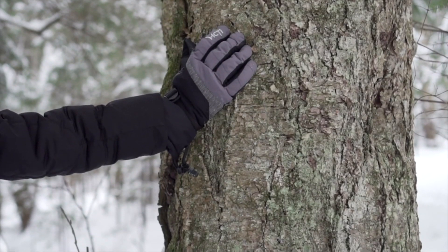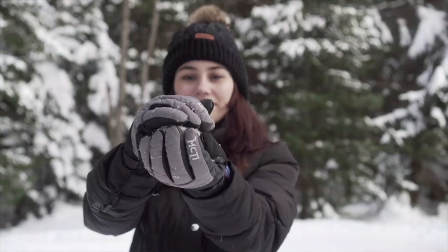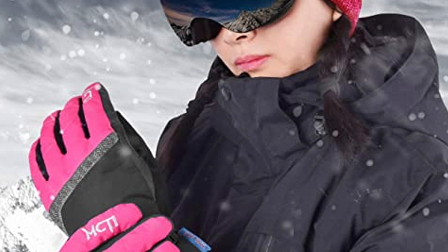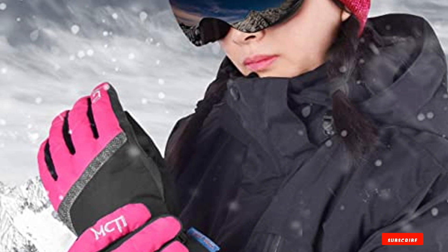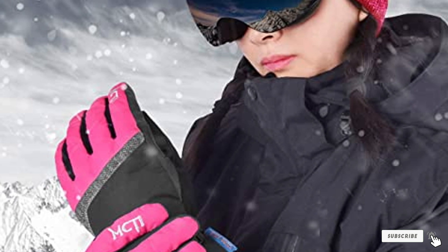The MCTY gloves are made from high quality materials. The polyester shell resists scuffs and tears well, while the PU leather palm provides a firm grip and abrasion resistance. The lining is made from soft knitted polyester that feels great even after a full day on the slopes.